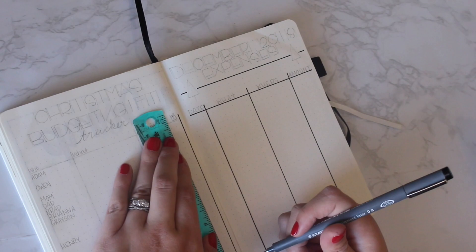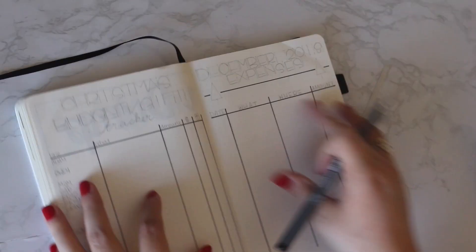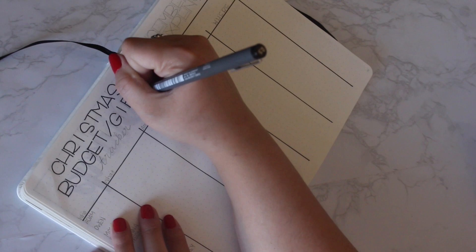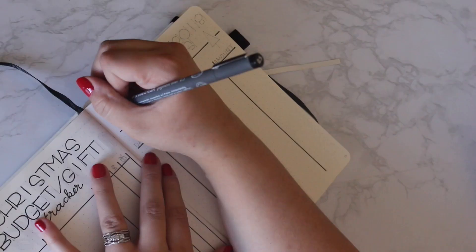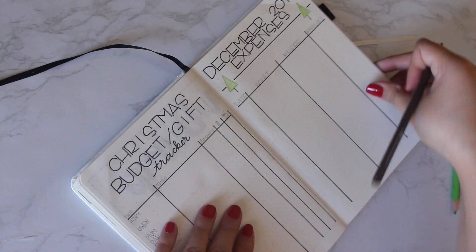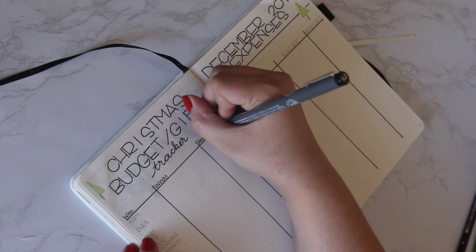Here are two new trackers for this month. The right-hand side is a December expense tracker — I've never been successful keeping up with my expenses in my bullet journal before, but I'm really going to try this month. On the left-hand side, I've got a Christmas budget and gift tracker. I tend to get a little crazy spending money on gifts around Christmas time, so I set up our budget and I need to stick to it. I've got columns for who it's for, what it is, the amount, and two columns to check off when it's purchased and when it's wrapped. On the right side, I've got columns for the date, what it is, where it is, and the amount spent.